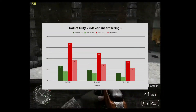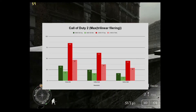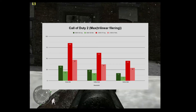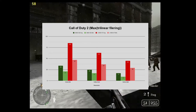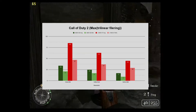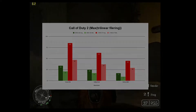Call of Duty 2 is up next, and with it another great increase in performance. This game was a slideshow on the 6800 GS, but the X1900 XT puts its power to great use to pull out some pretty solid numbers. For this game, I would say that 1280x1024 would be a good resolution to enjoy some great World War 2 action after adjusting a few settings.